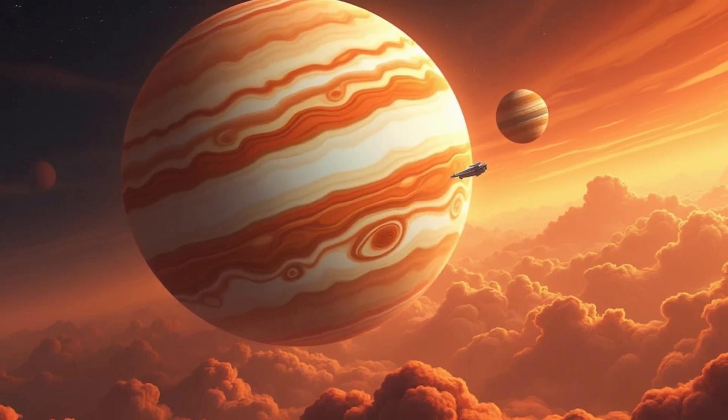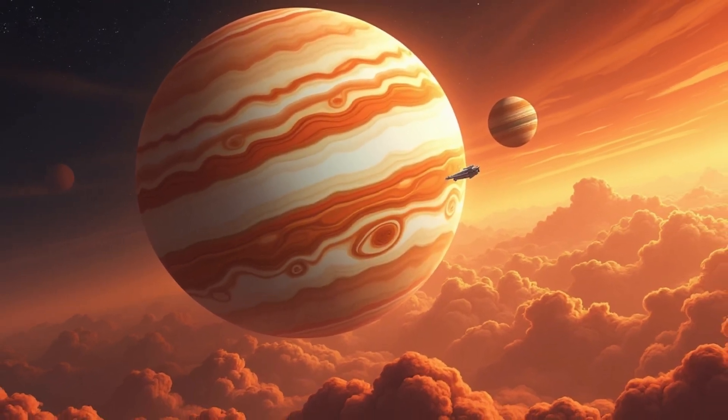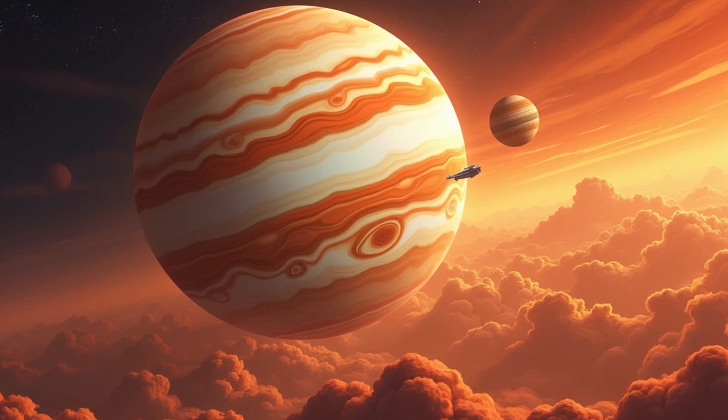And here's Jupiter. It's the largest planet in our system. Huge storms swirl on its surface, including the Great Red Spot.